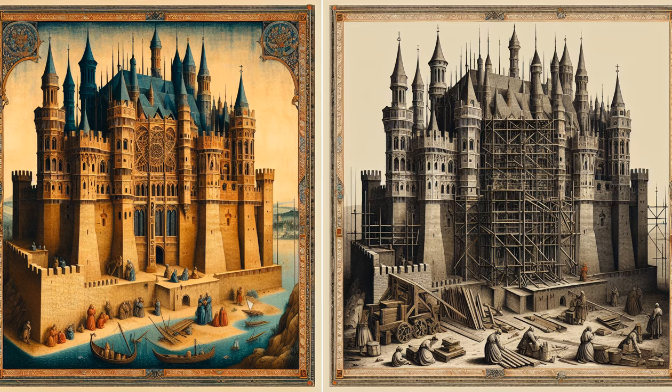Foundations were dug deep and filled with rubble and mortar. As the walls slowly ascended, they revealed the innovative techniques of the era. The introduction of ribbed vaults and flying buttresses not only contributed to the structural integrity, but also allowed for taller, more imposing walls. Battlements and arrow slits were cunningly integrated for protection against sieges.